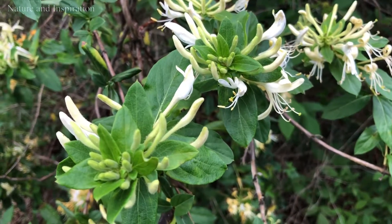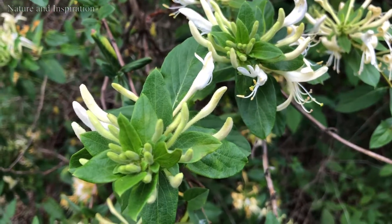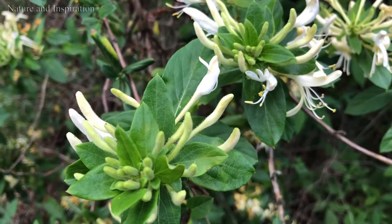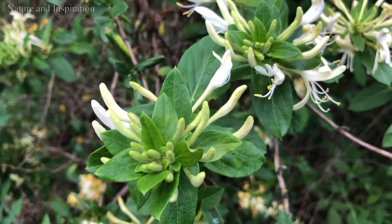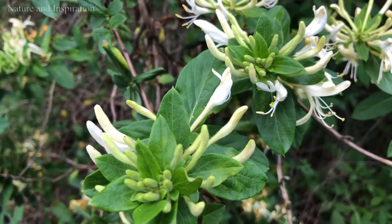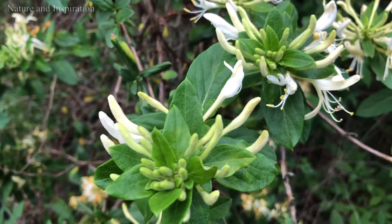It smells good too, and you can pick one and suck out the juicy inside — it's sweet. Smells good, guys. I really love this flower.